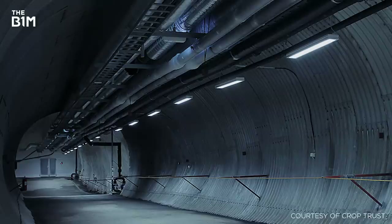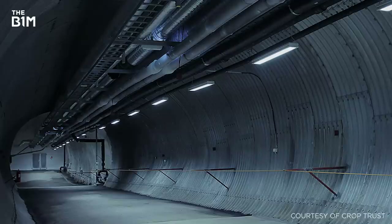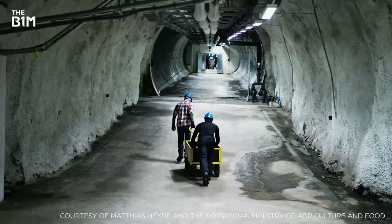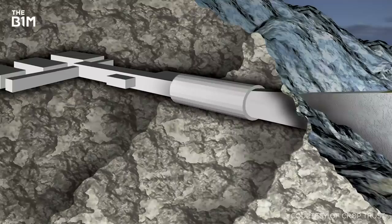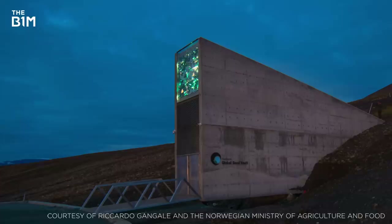The facility was constructed by boring into the side of the mountain through 120 metres of sandstone. The vault's positioning more than 130 metres above sea level ensures that its contents will remain protected, even in the event of the polar ice caps melting. With the bulk of the structure located inside the mountain, the only sign of the facility at surface level is its impressive steel and concrete entrance, which is topped with an artistic installation of mirrors, prisms and optic fibres.